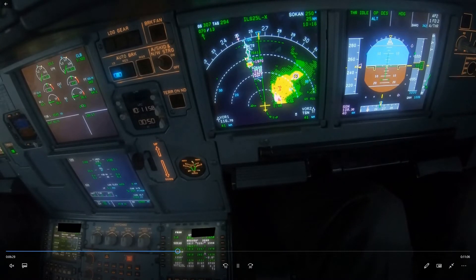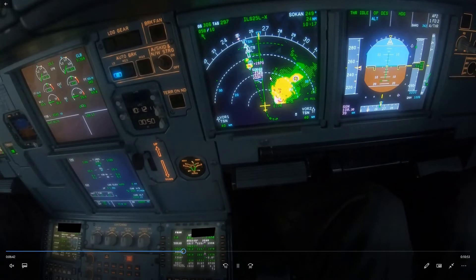Now there was some weather on the approach here exactly on our track, so we don't want to fly through that, so we're going to ask for a heading and fly around the weather. The track miles shouldn't change too much, but regardless we keep doing our calculation to see how we are doing on profile.